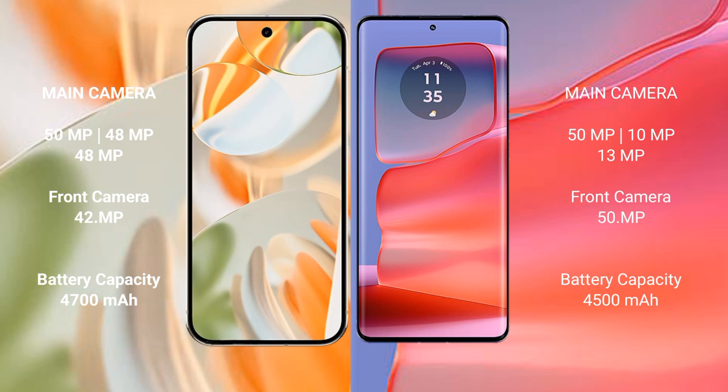The Google Pixel 9 Pro features a triple rear camera setup: 50 megapixels plus 48 megapixels plus 48 megapixels, and a 42-megapixel front camera. The Motorola Edge 50 Pro also has a triple rear camera setup: 50 megapixels plus 10 megapixels plus 13 megapixels, and a 50-megapixel front camera.